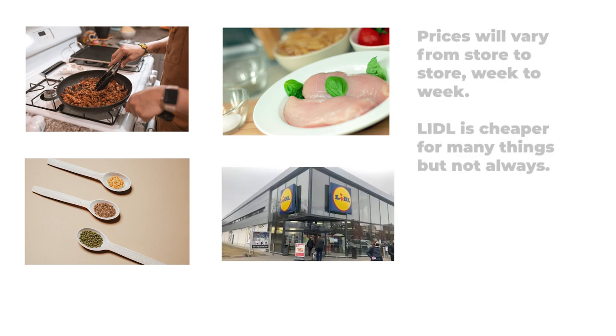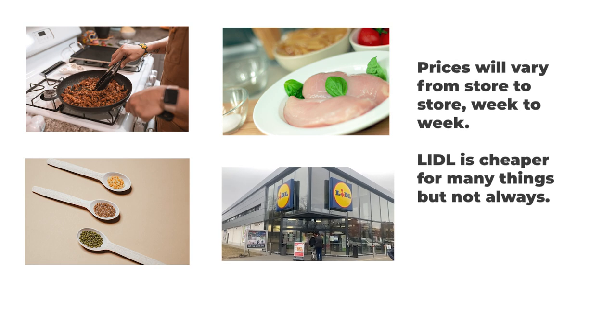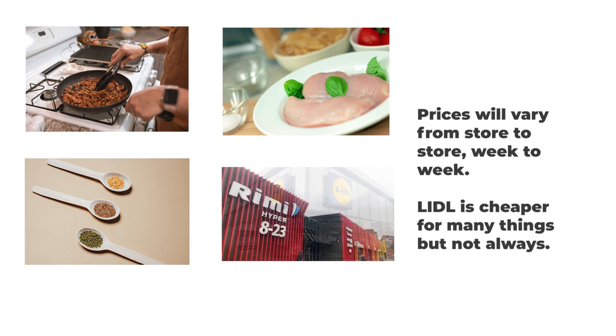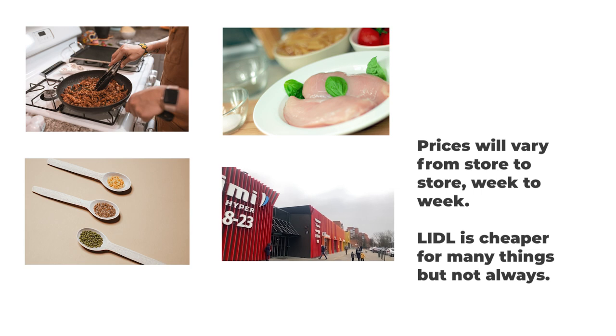You should also keep in mind that prices will obviously vary from store to store. Being a discount supermarket, Lidl can certainly have the best prices on a lot of products. However, this isn't always guaranteed. In my shopping experience, the price of different fruits and vegetables can sometimes be lower in other supermarkets.